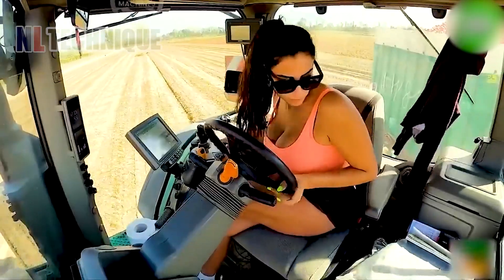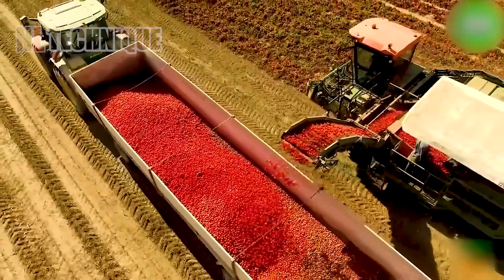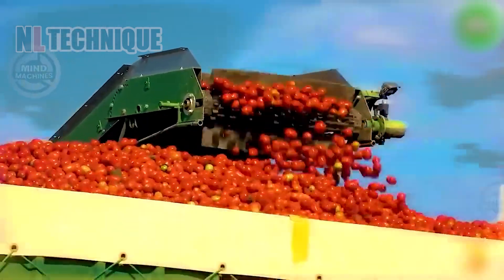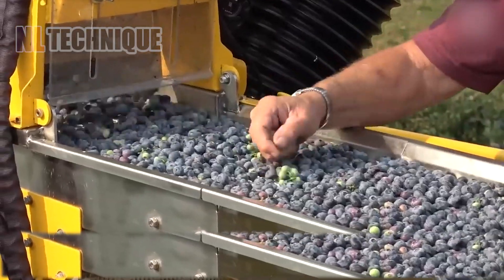This versatile self-propelled loader handles everything from planting to harvesting. And for a special treat, hop into the driver's seat and witness the magic of tomato harvesting. The harvesters designed and manufactured by UCH are suitable for harvesting many leafy vegetables.